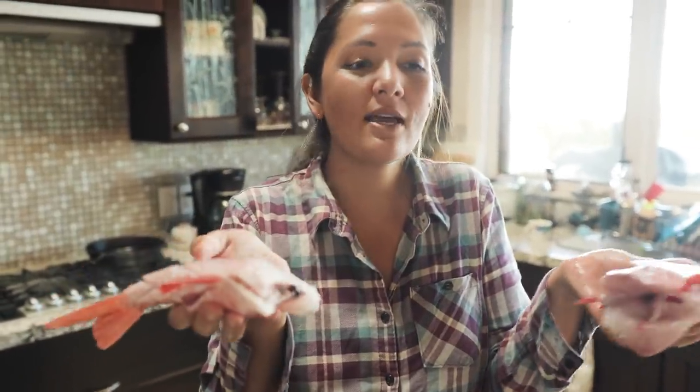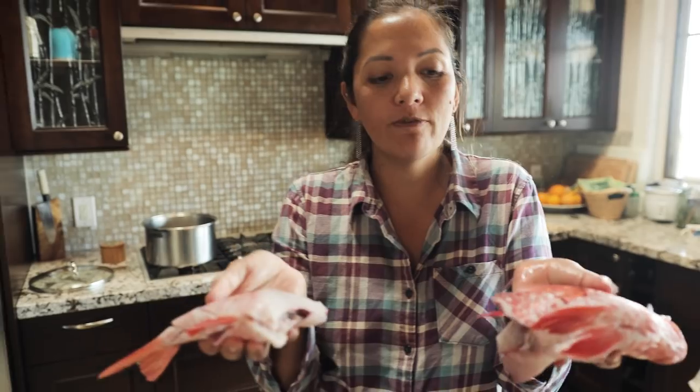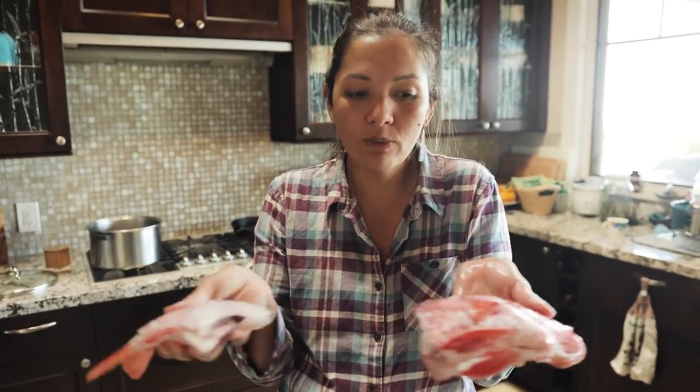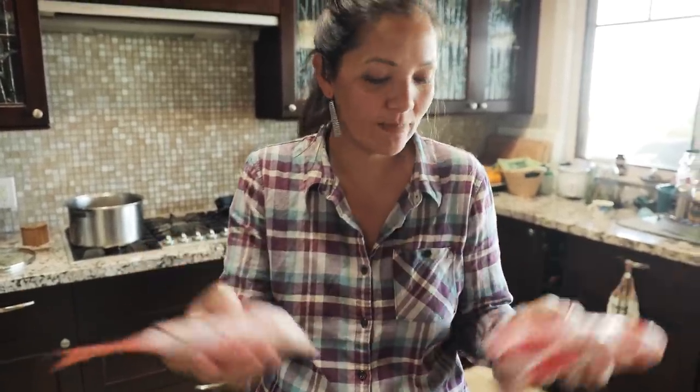And you might think you just ruined the whole presentation, because when you serve steamed fish whole, you want it whole and beautiful. All you have to do is put it back together on the plate when you serve it. You'll see. Now I'm going to season this fish.